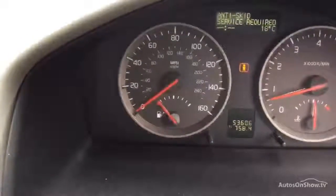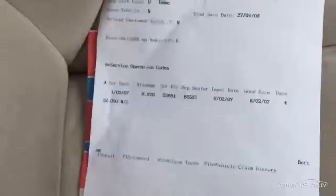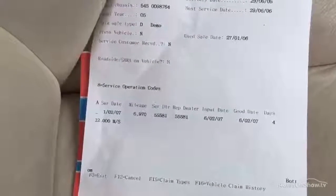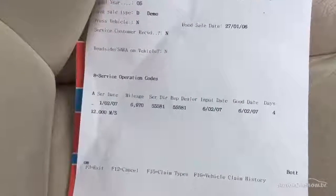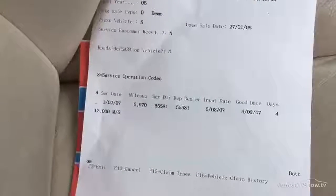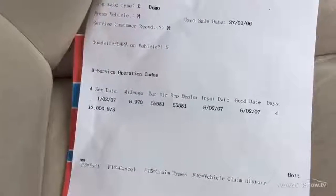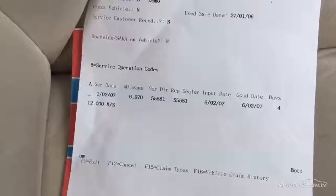Mileage on the car is 53,606. It's a three-owner car with very partial history — there's only one printout from Volvo, dated 01-02-07 at 6,970 miles. Your MOT expires 07-09-16. It's supposed to have been serviced privately but we have no documentation.